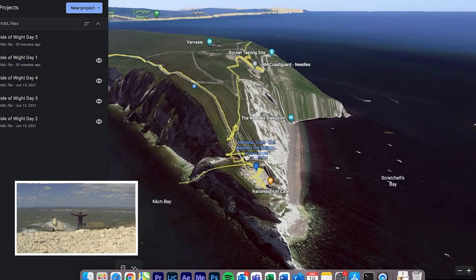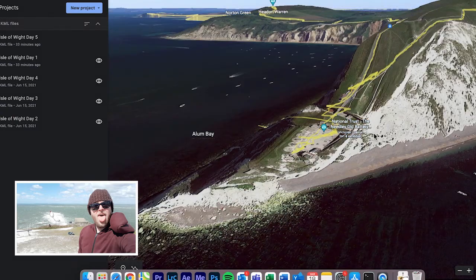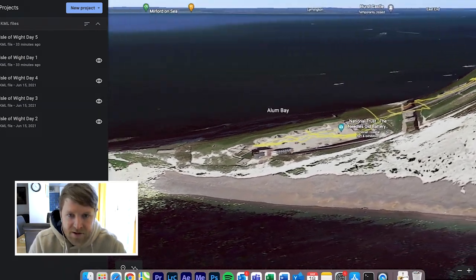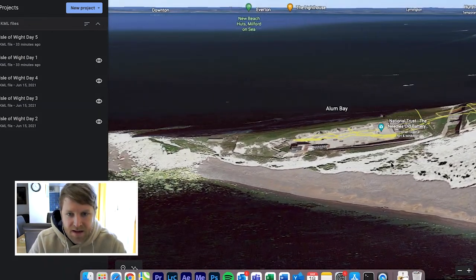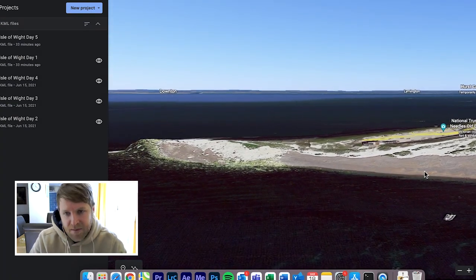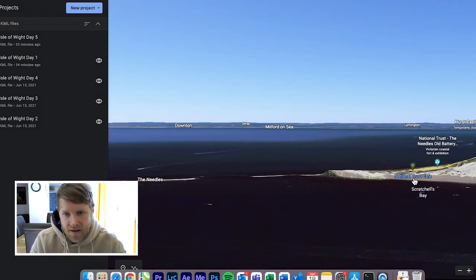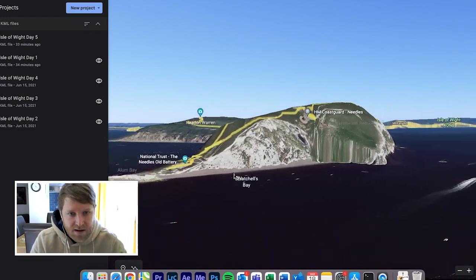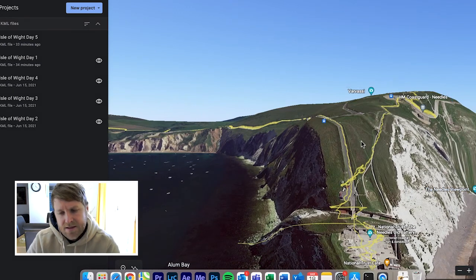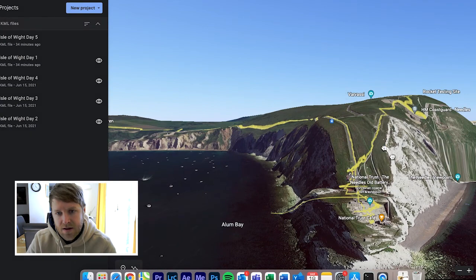I'd been there before, but it was fun to have walked all the way around the island and reached this point. I thought about not going into the actual Battery — it's about five pounds — but I thought, I need to do this, I've come all this way. And actually it was worth it because I had a hot drink, rested my legs, and had a nice pasty. So thank you very much, Old Battery.